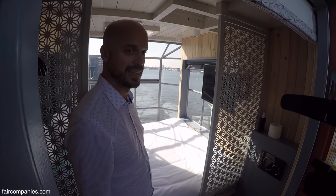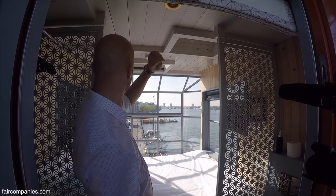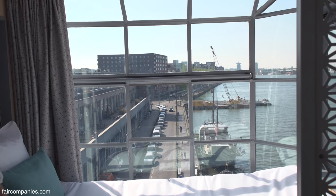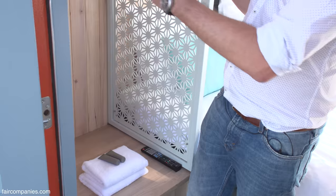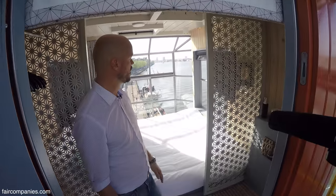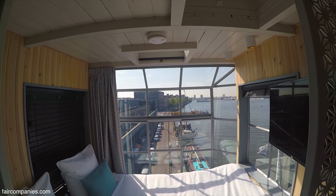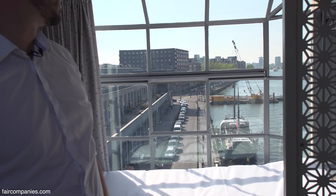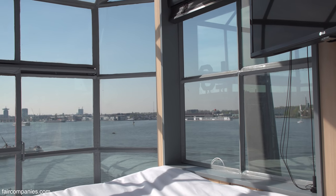The ceiling is original — all this wood is original — and of course the windows are original. We just fit the bed, a little toilet, a hanging space for clothes and luggage, and a small television, but I think not a lot of guests use the television because the view is already amazing.